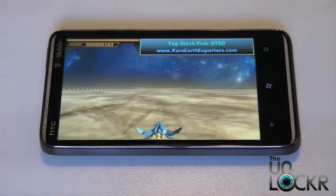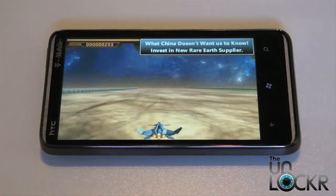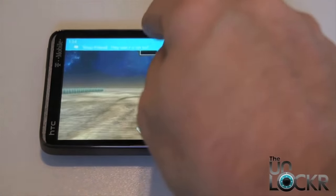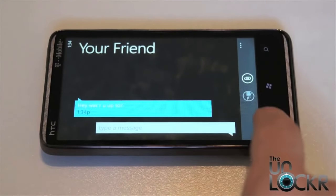Now there is one downside to Windows Phone 7, and that's the fact that there's no multitasking. So you can't open an app, then another, and then jump back to the original one and have it be where you left it. It literally reopens the app and you have to start over, which is very annoying when playing a game, for example.